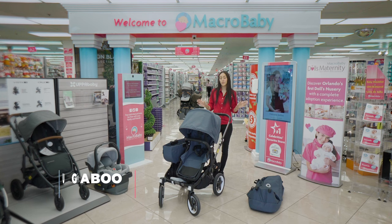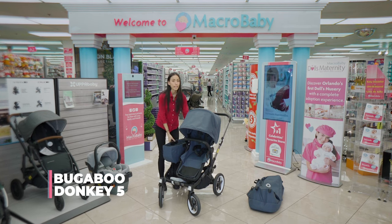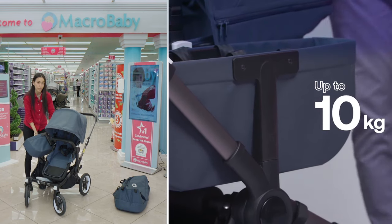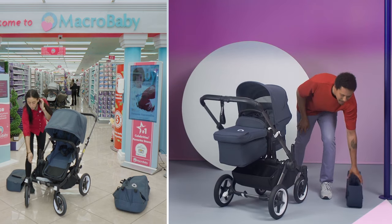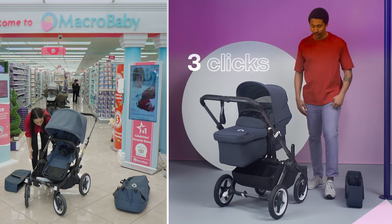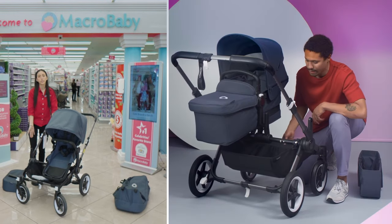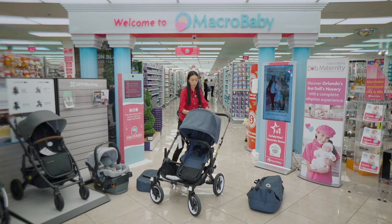This is the Bugaboo Donkey, different from all the other ones shown here. This one becomes a side-by-side double. So you take the basket out and adjust here to open it up, and you can put your second seat over here as well to become a double side-by-side stroller.